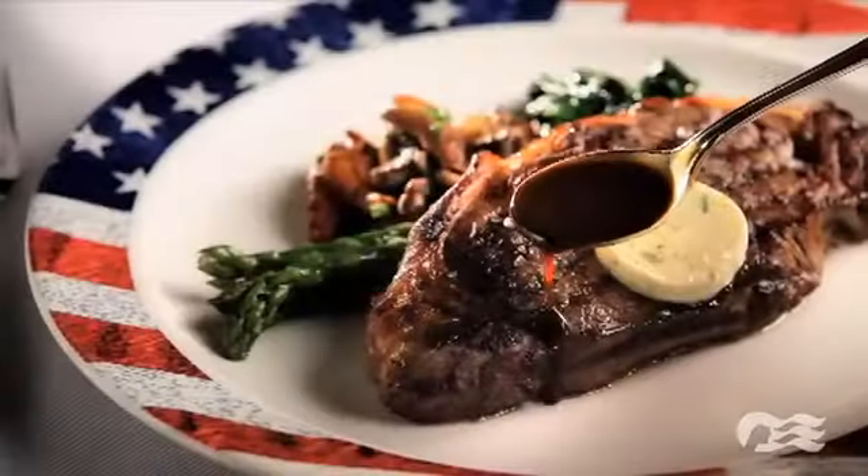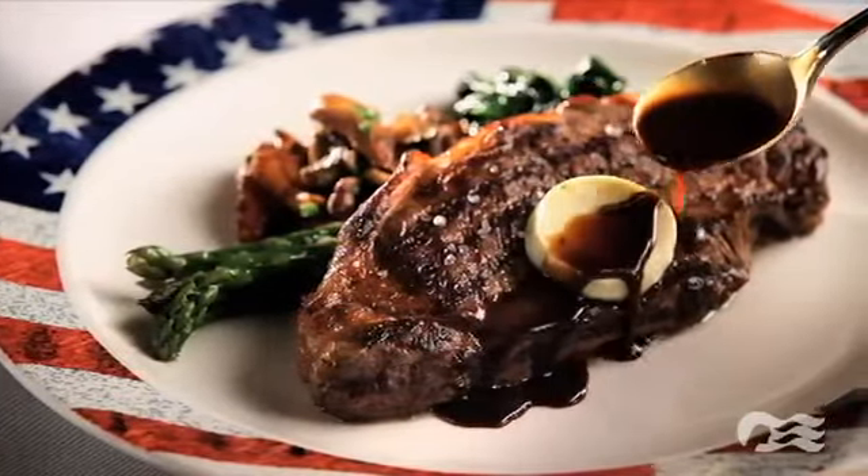At the Crown Grill, we only use Starlink Silver Bee. It's an exceptional type of beef that goes through a 35-day aging process.